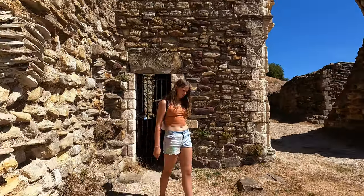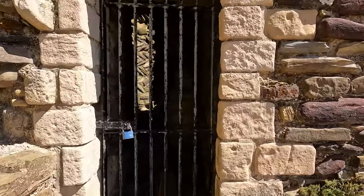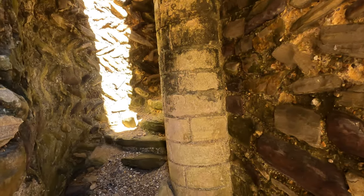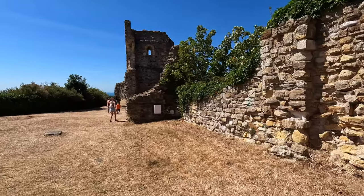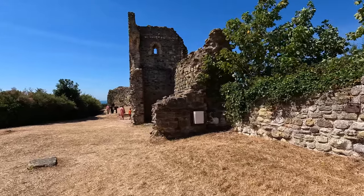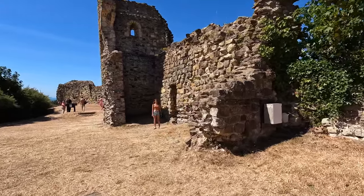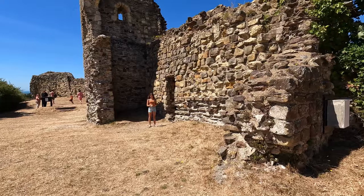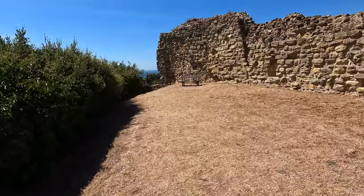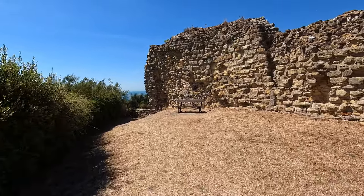Tragedy struck again in 1287 when violent storms battered the south coast for months and the soft sandstone cliffs eventually succumbed to the elements. Large sections of the cliff fell into the sea along with parts of the castle. Tragedy continued and in 1337 and 1339 the town was attacked by the French, leaving many burnt buildings which included homes. Throughout the next century, erosion was unchecked and gradually more of the castle was lost to the sea.